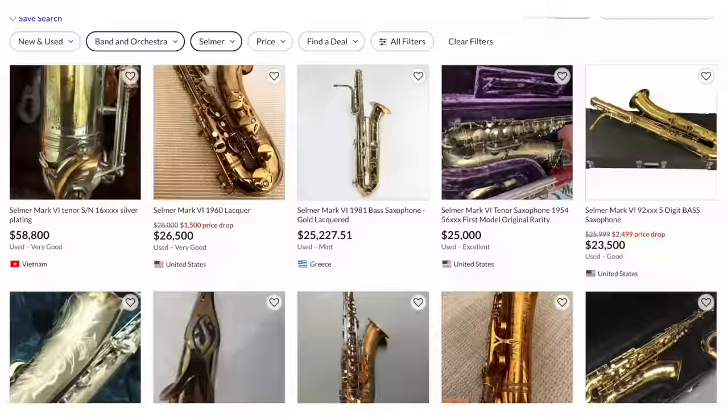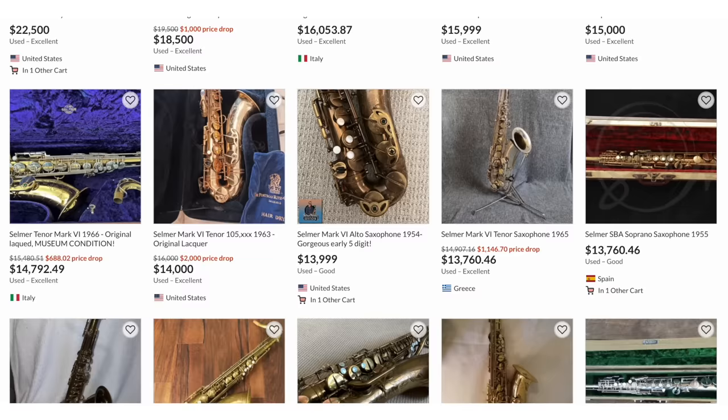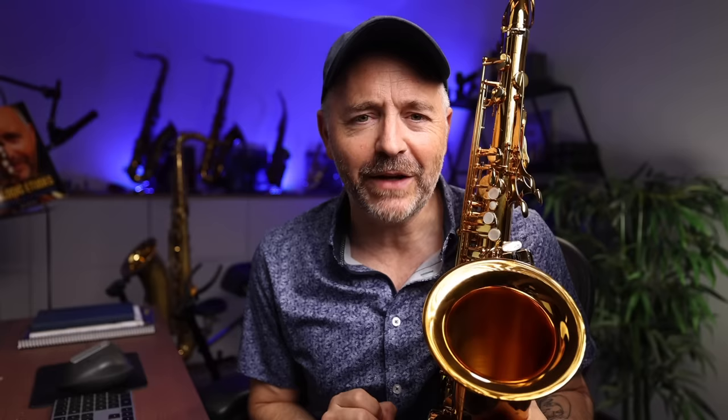So for the last 40 years or so, the saxophone community has been saying, why doesn't Selmer just make the Mark VI again? The price of vintage Mark VI saxophones and its predecessor, the SBA, have gone a bit crazy in recent years — they routinely fetch over $10,000. So is the Supreme finally the reincarnation of the beloved vintage Mark VI? And if so, how much is that worth?